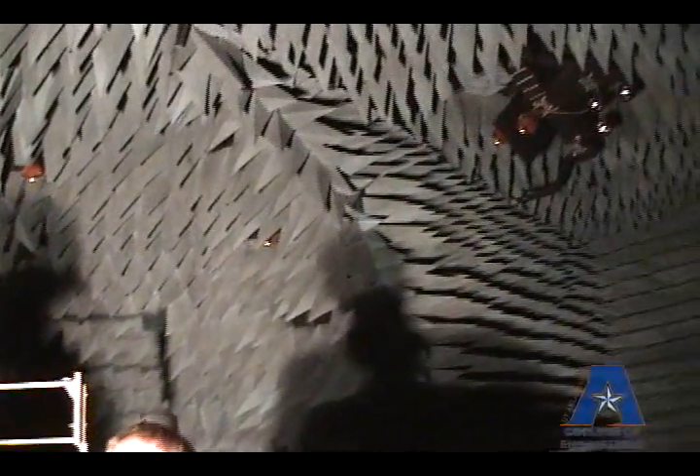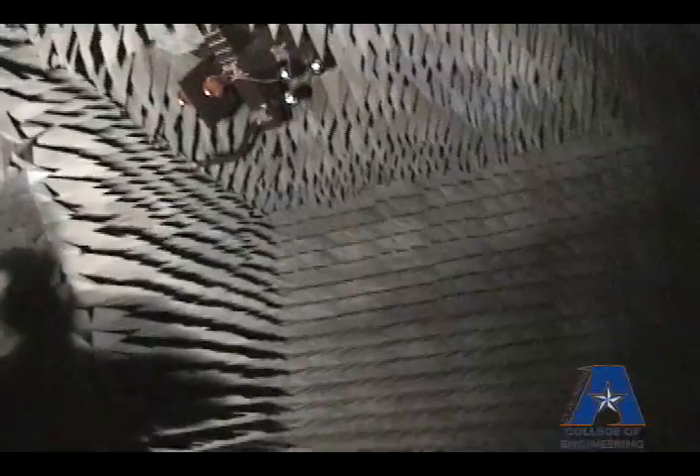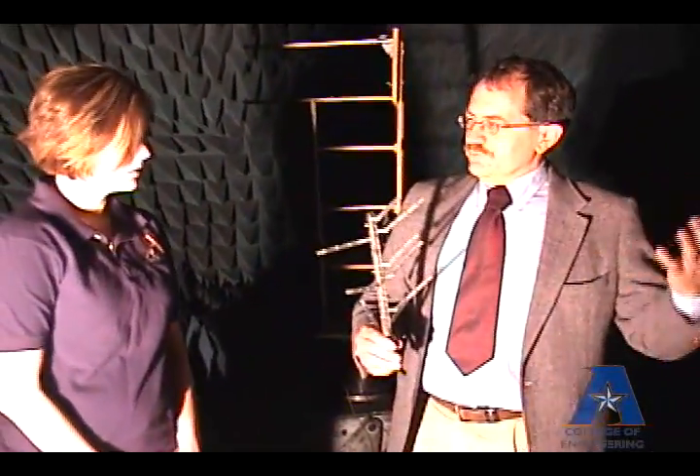In this lab, if you look around, you'll see the pointed foam pieces — this is material that absorbs electromagnetic energy. The purpose of that is so that when we're studying the interaction of particular objects with the electromagnetic wave, scattering and reflection from the walls of the chamber don't interfere with that measurement.